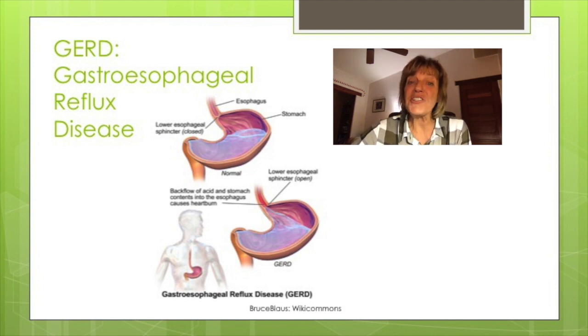The primary medications used for GERD are antacids, tried first, then H2 blockers, and lastly proton pump inhibitors.